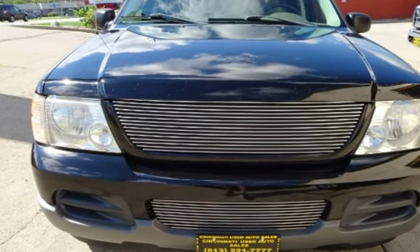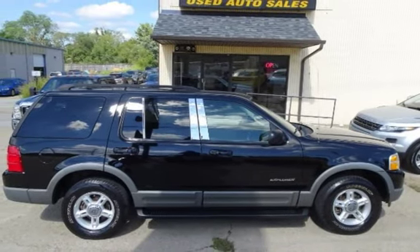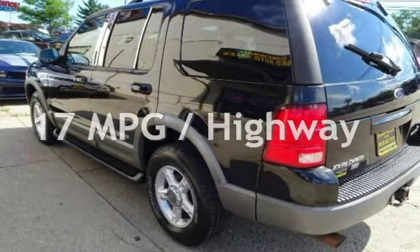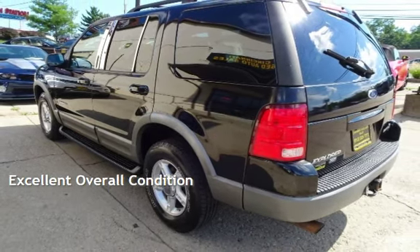This Ford has less than 153,000 miles on the odometer. Estimated fuel economy for this vehicle is 13 miles per gallon in the city and 17 miles per gallon on the highway. This vehicle is in excellent overall condition.